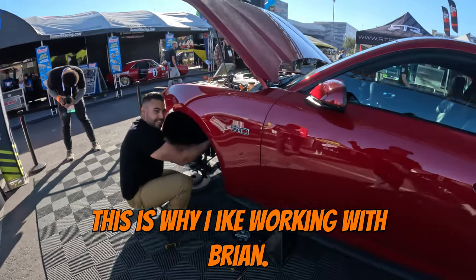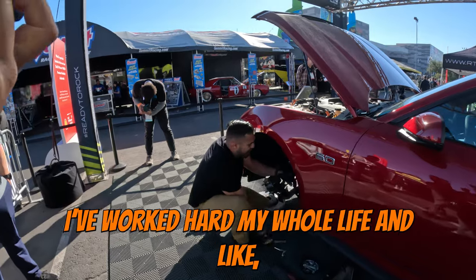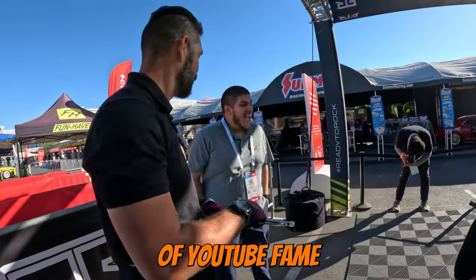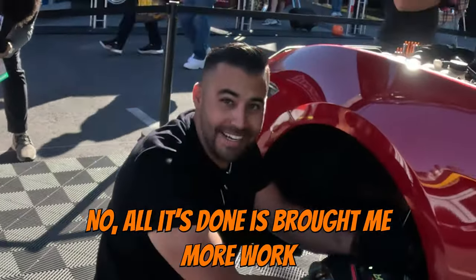This is why I like working with Brian — he has these moments of realization, like 'I've worked hard my whole life and look where it's brought me, here working in a vehicle with Jordan Wheeler of YouTube fame.' No, all it's done is brought him more work.